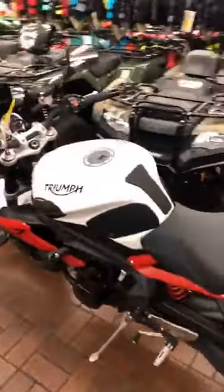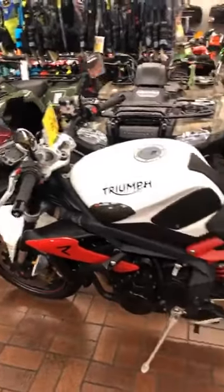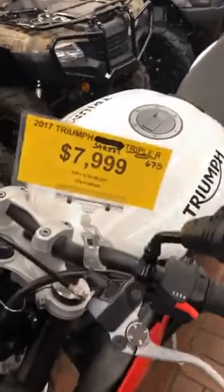Also guys, we have another Street Triple — this is a 675, a Triumph. It has a bunch of cool features on this motorcycle. If you're interested in it, come see it in person. This one only has 5,000 miles and MSRP is $8K on this Street Triple.